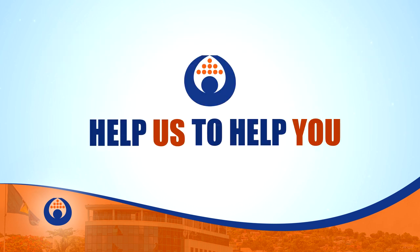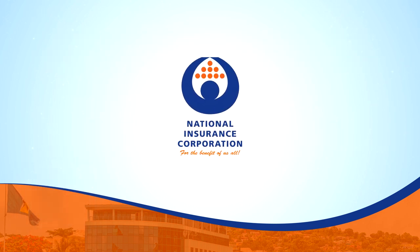Help us to help you. NIC. For the benefit of us all.